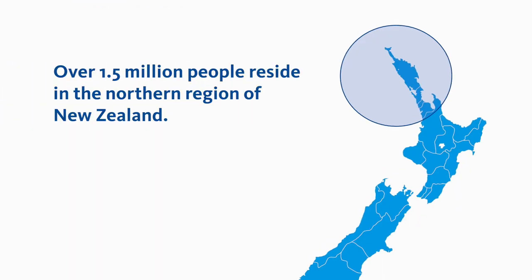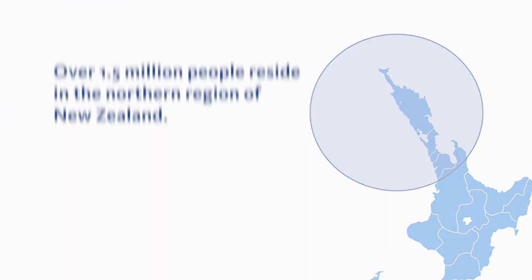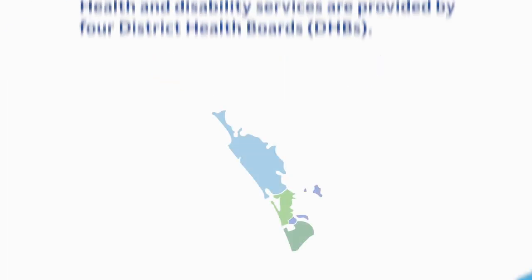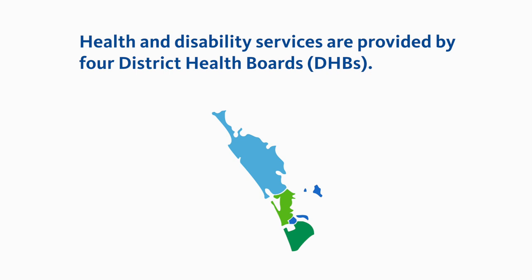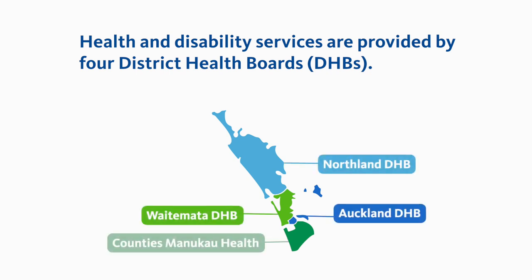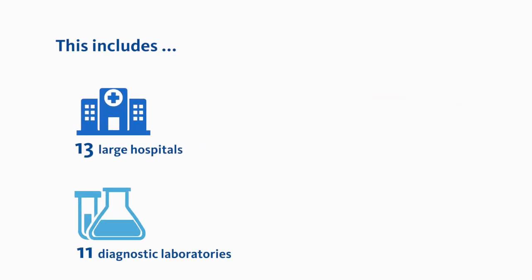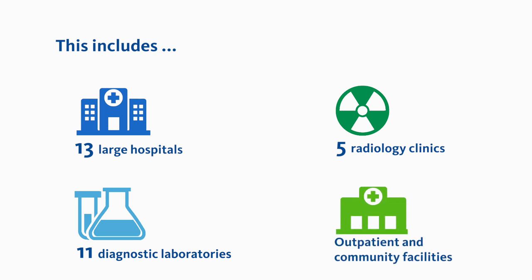Over 1.5 million people reside in the Northern Region of New Zealand — equal to one-third of the total population. Health and disability services within the Northern Region are provided by four district health boards: Northland, Waitemata, Auckland and Counties Manukau. This includes 13 hospitals, 11 diagnostic laboratories, 5 radiology clinics and numerous outpatient and community facilities.